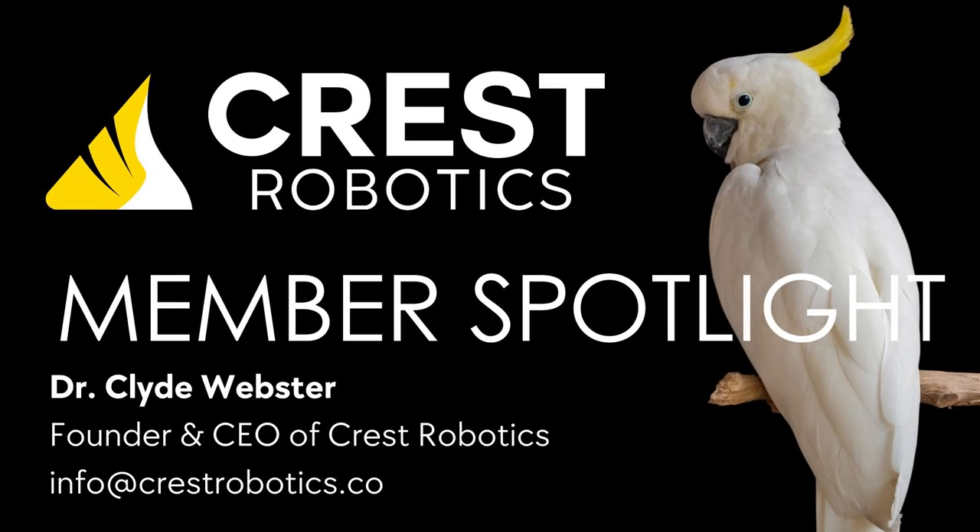Clive, thank you very much for your support. And lastly, where can our audience reach you? LinkedIn is always great, or else you can email the company website: info at crestrobotics.co. Fantastic. Thanks very much. Thanks, Nikki.